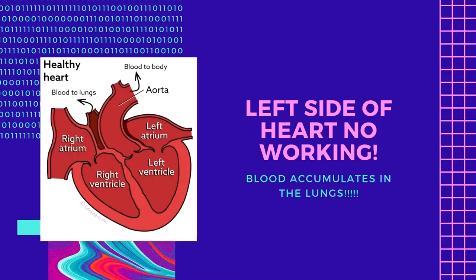Left heart failure occurs when the left side of the heart is no longer working properly and cannot pump blood effectively to the body. Blood accumulates in the lungs and interferes with the ability of oxygen to enter the bloodstream. If left heart failure is not treated, or if the patient does not respond to treatment, death may occur from the accumulation of blood in the lungs.